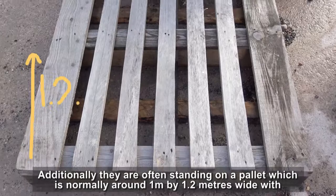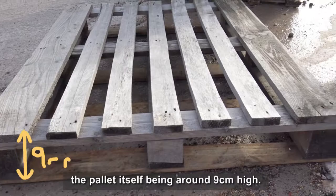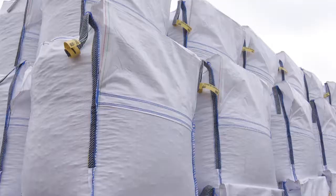Additionally, they are often standing on a pallet, which is normally around 1m x 1.2m wide, with the pallet itself being around 9cm high.